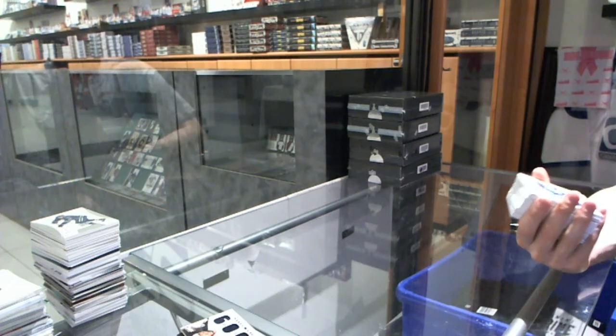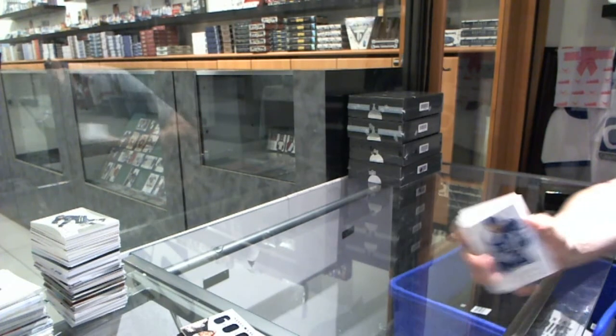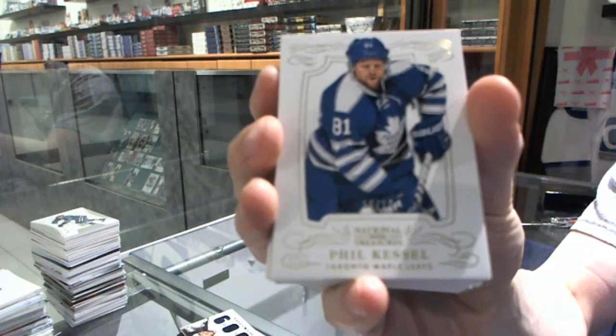Base card, base gold, number 10 of 10 for the Toronto Maple Leafs, Phil Kessel.